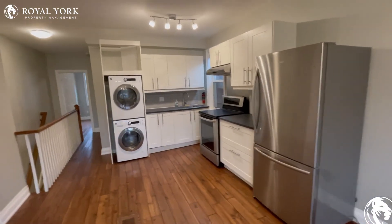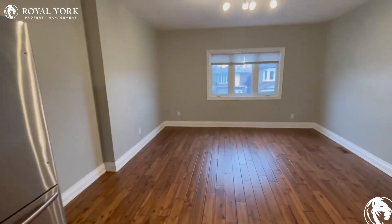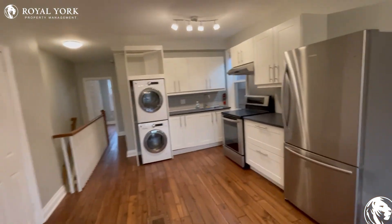The kitchen features beautiful white cabinets, washer and dryer, and tons of natural lighting. If you're interested in seeing this property, please contact Royal York Property Management.